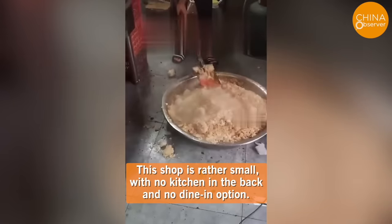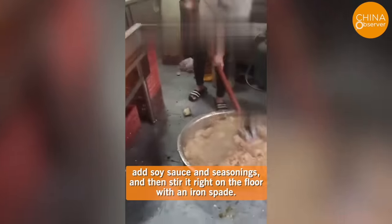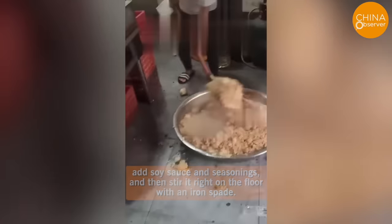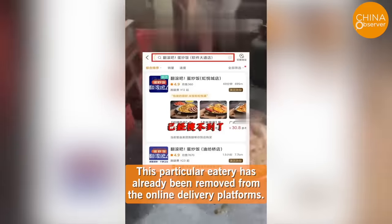This shop is rather small, with no kitchen in the back and no dine-in option. After steaming the rice, they place it in an iron basin, add soy sauce and seasonings, and then stir it right on the floor with an iron spade. Their kitchen area is also quite dirty. This particular eatery has already been removed from the online delivery platforms.